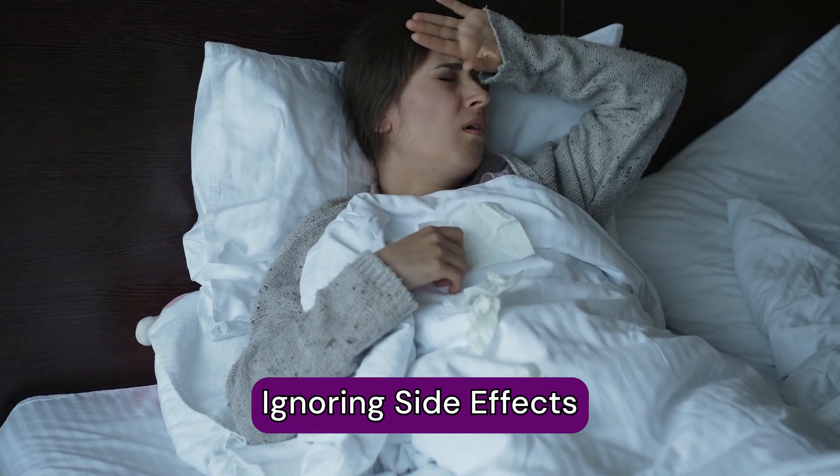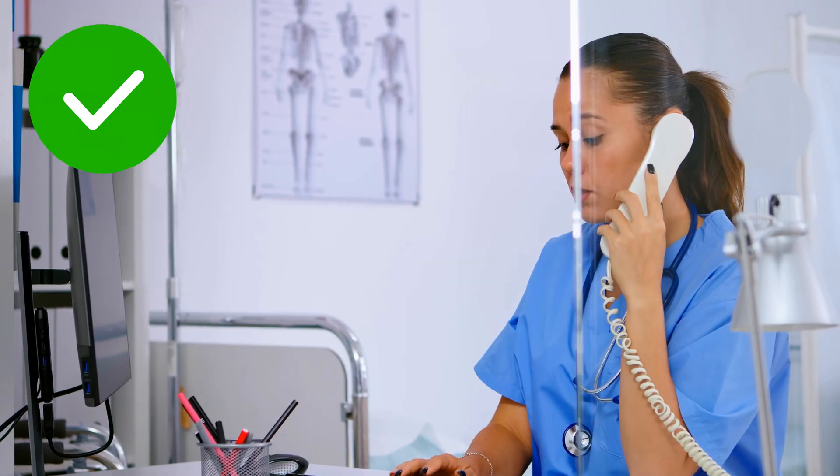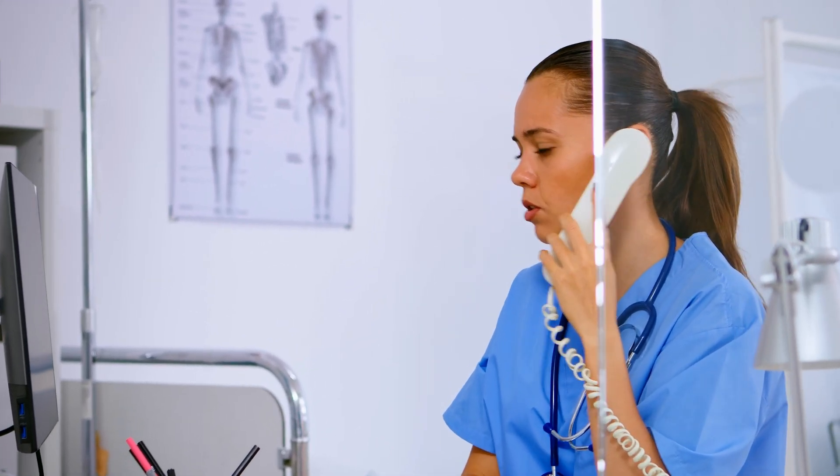Number five: ignoring side effects. With many injections, there will be some side effects — I reviewed a number of cortisone-related injection side effects in a separate video linked below. The important things are to monitor for and be aware of these side effects. Mainly, a post-injection pain flare can happen to about 10% of people where pain gets worse for the first 48 hours and then improves. Also watch for signs and symptoms of an infection, which usually present seven to ten days later — fever, increased pain, redness, and swelling to the area. If these happen, follow up with your physician for a proper assessment.